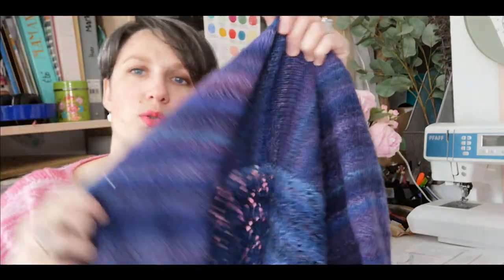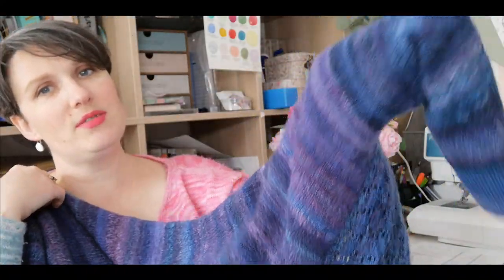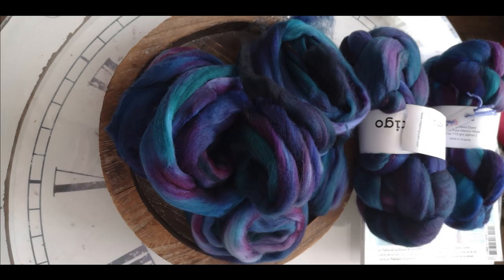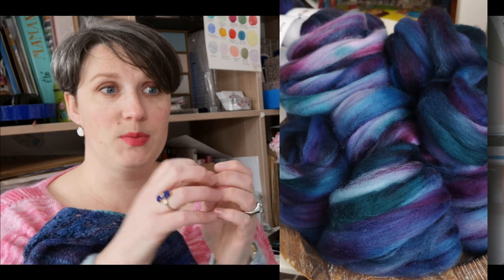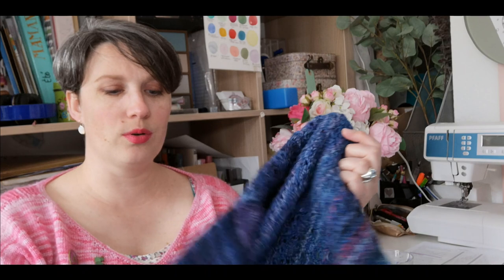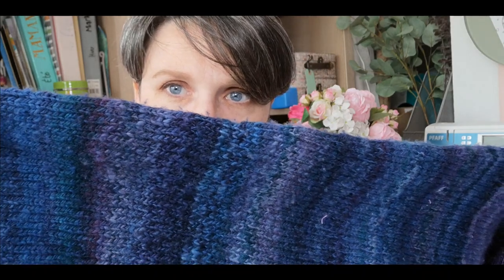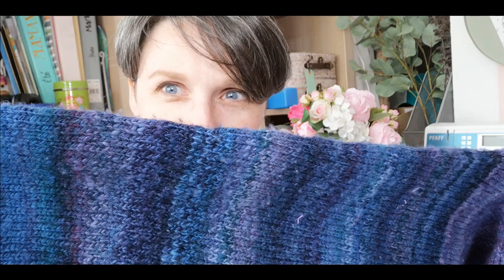J'avais un coloris qui était un petit peu plus violet que j'avais mis dans le dos, et j'avais terminé. Ça fait beaucoup de rayures. Il n'est pas si évident que ça. Je pensais qu'en le filant, ça allait devenir quelque chose de plus fondu et de moins rayé. En fait, la façon dont je l'ai travaillé, c'est-à-dire que j'ai séparé ma tresse en deux d'abord, pour pouvoir faire mon rotor avec les deux brins, puis je les ai séparés en plusieurs petits morceaux.